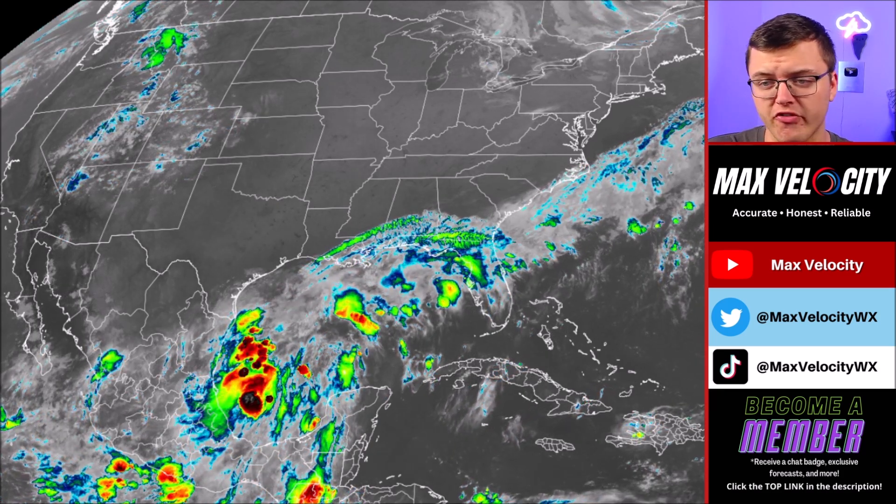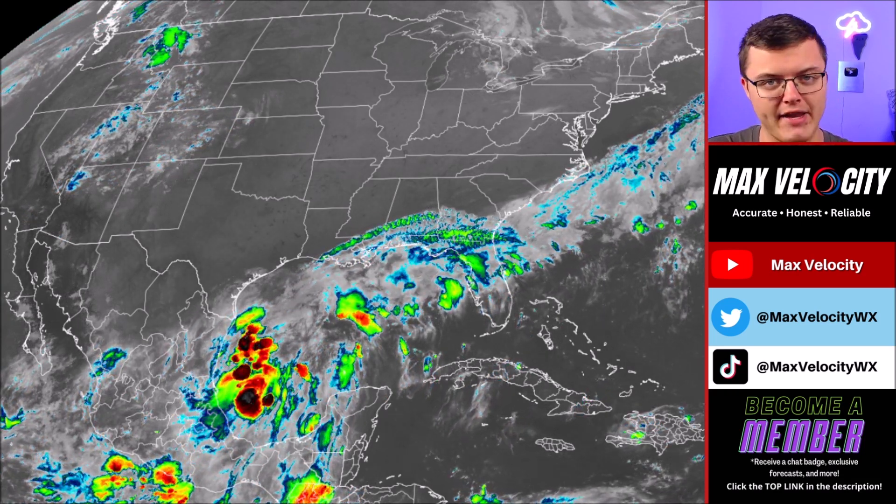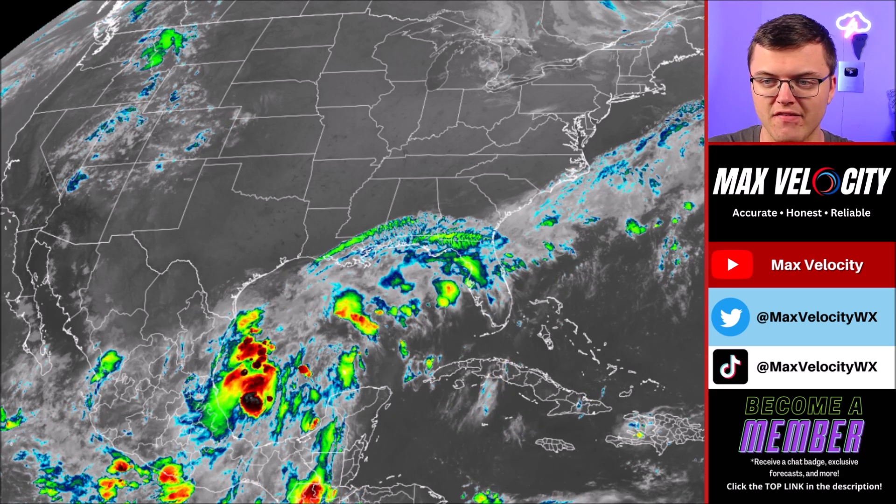As of right now, it is producing maximum sustained winds right around 50 miles per hour, which would be consistent with a tropical storm. But it's just lacking tropical storm characteristics, at least as of right now.